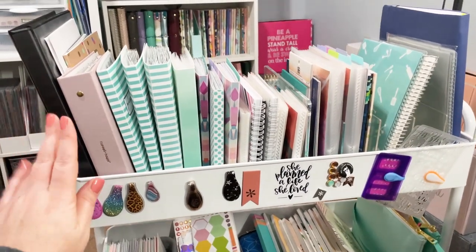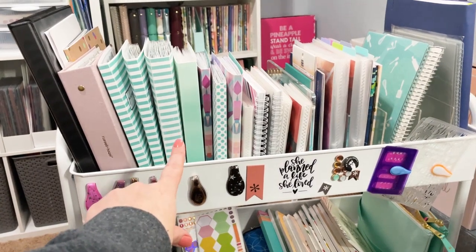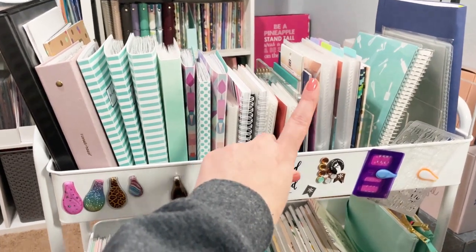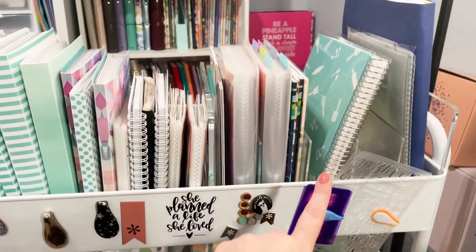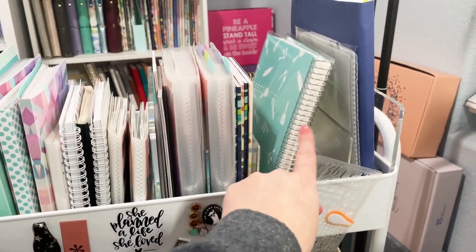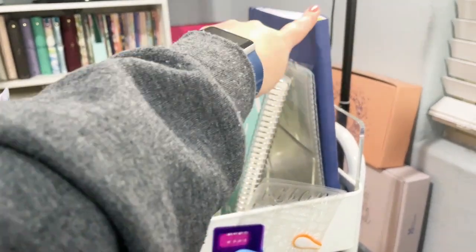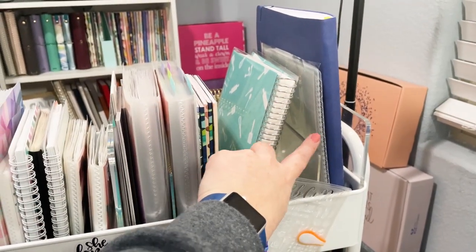This is my sticker collection. So a lot of — these are Planner Kate sticker albums here, some Erin Condren sticker albums. I've got some smaller sticker albums from some other shops here, more Erin Condren stickers in these albums and sticker books. And then this area was for where I was keeping my planners. Right now I've got like my large Passion Planner that I haven't used yet this year, but I have that sitting up here.